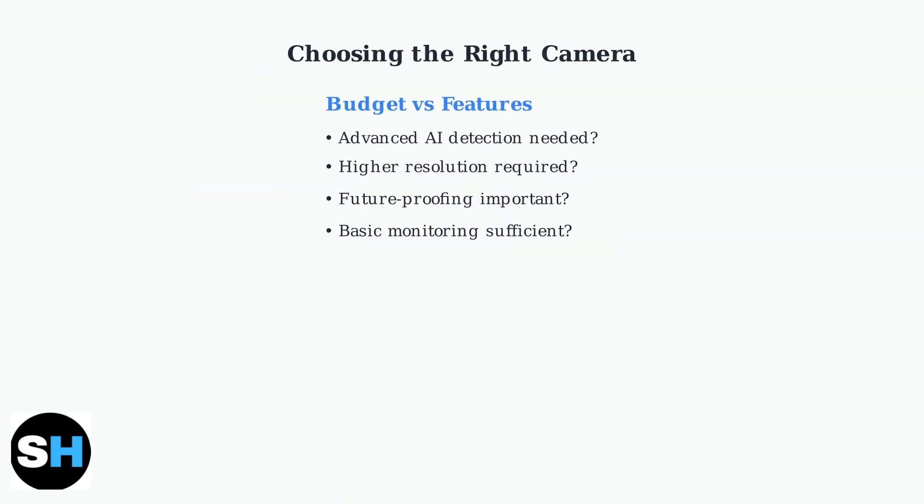When choosing between the TP-Link TC72 and TAPO C210, the decision comes down to balancing your specific surveillance needs with your budget. Let's explore the key factors that should guide your choice.